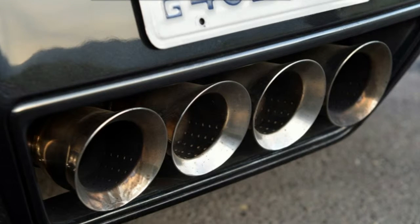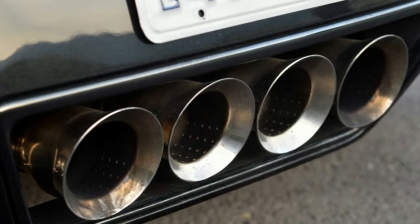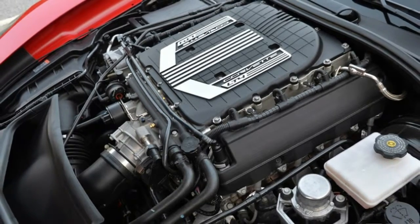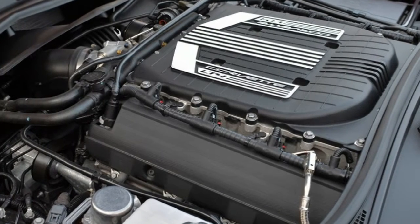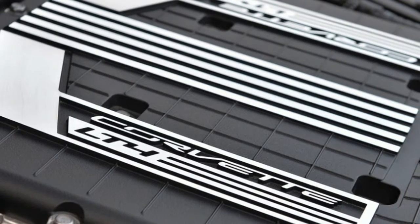That being said, it's not that unyielding around town. You can see pretty well out of it and the seats are comfortable considering they were designed for sporting purposes. Dynamically, the Z06 enlivens the senses. The steering is satisfying and connected, the brakes are appropriately grabby, and the suspension is hot and abusive on some roads.